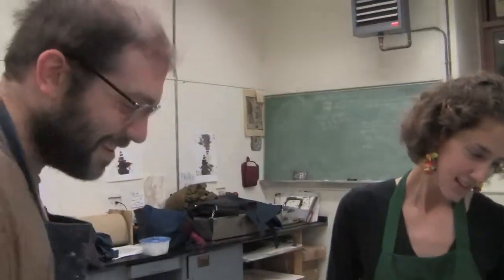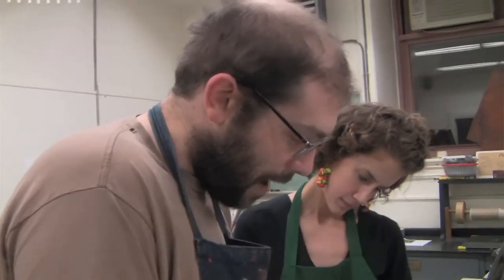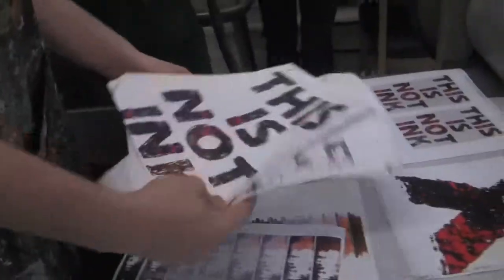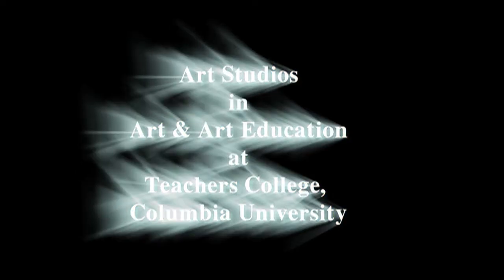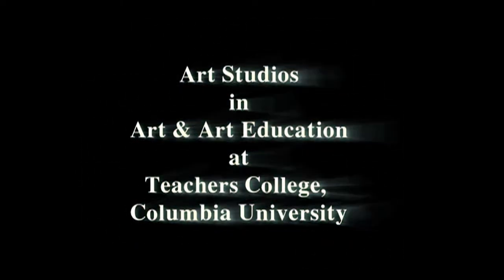I am looking forward to training able printmakers who are going to move printmaking out of its very dead-end look and bring in new issues, new ideas. I'm hoping that the people who are trained here will take this medium farther into the future.